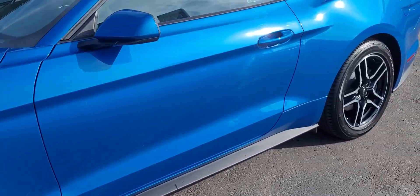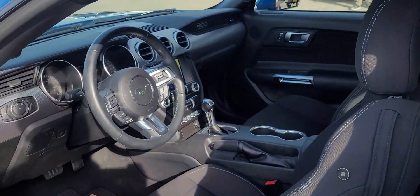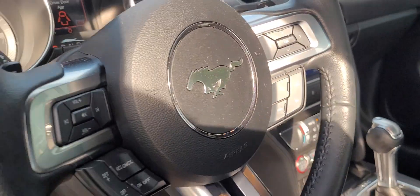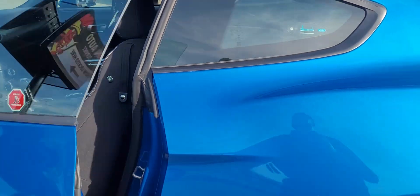You do have the keyless entry — just pull the handle to get in. Inside you've got the 10-speed automatic, touchscreen with backup camera. On top of looking great, this vehicle is also being fully inspected and reconditioned by our journeyman technicians for your safety as well as peace of mind. Only 18,000 kilometers on it, so there's still a ton of remaining factory warranty.